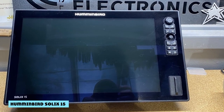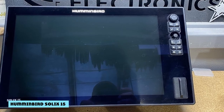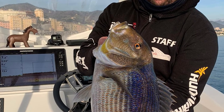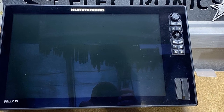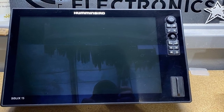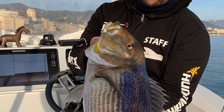Last but not least, the cream of the crop — the Solix 15. This is one of the most expensive fish finders on the market for any brand, if not the most expensive, running around $3,500. As you could imagine, this fish finder works best if you're internally mounting it on your boat because of its large size.